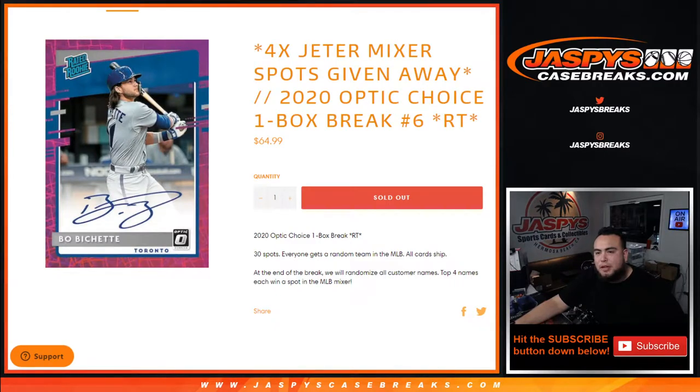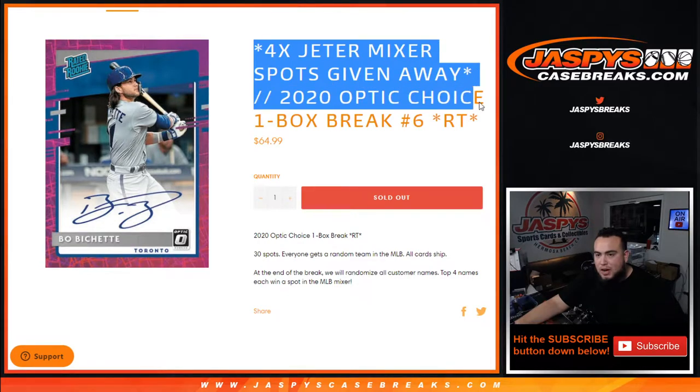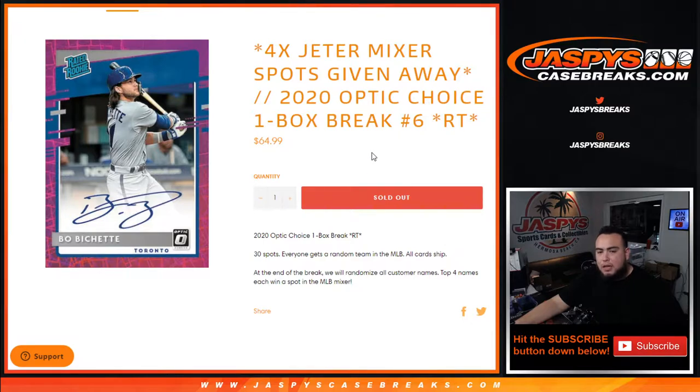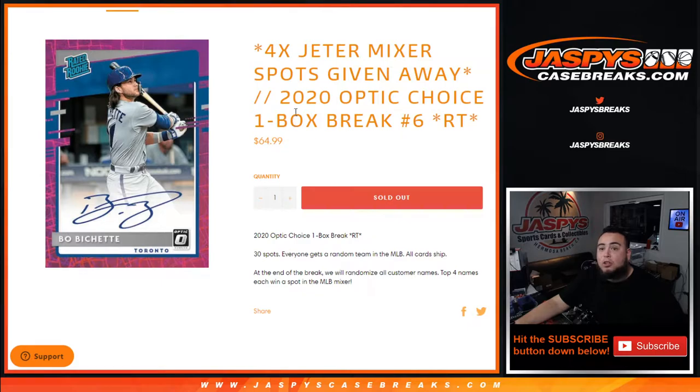What's up everybody, Jason here from JaspiesCaseBreaks.com. We're giving away four Derek Jeter mixer spots in this 2020 Optic Choice one-box break, random teams, number six. First 30 total spots — everyone gets a random team in the MLB and we're all card ship. At the end of the break we'll randomize the customer names, and the customer names at number one through four will get a spot in the MLB mixer. Top four get in.